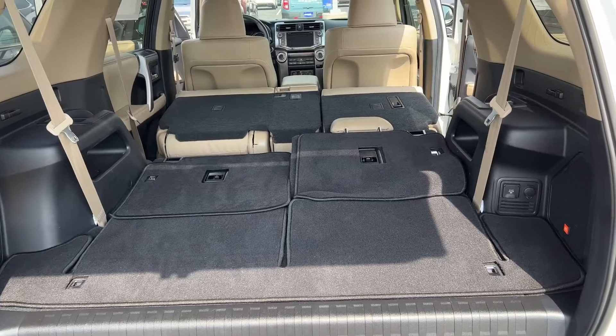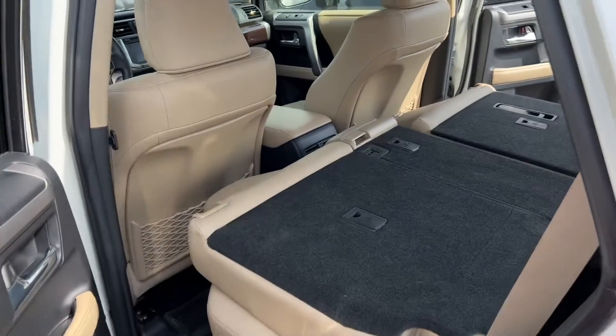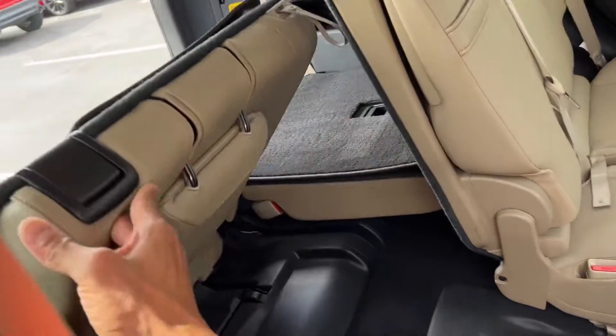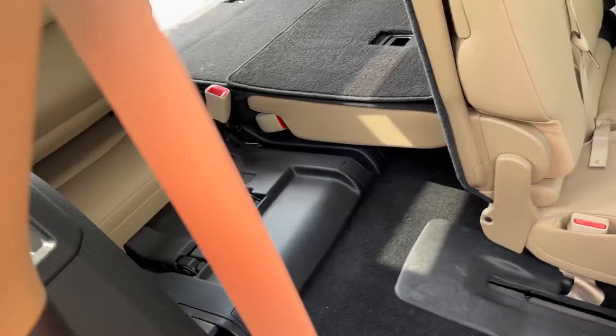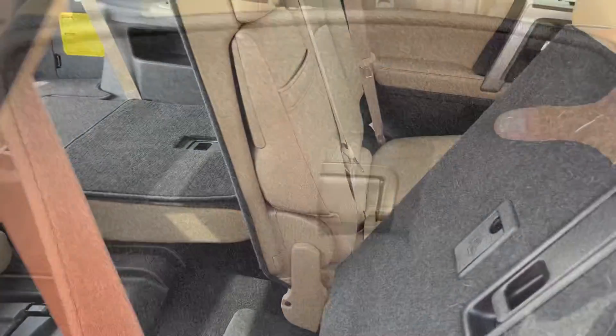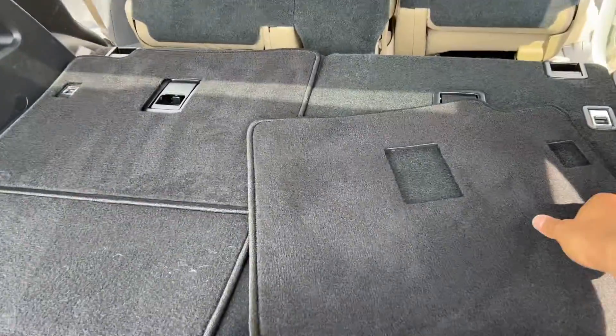There's a lot of space if you're needing to haul stuff, but you do have to move the seat up pretty far just to get everything to fold down. If you needed to get in the back seat you could just do that, though you do have to climb up a little bit. Putting this seat down is just a matter of flipping the switch and pushing it down.